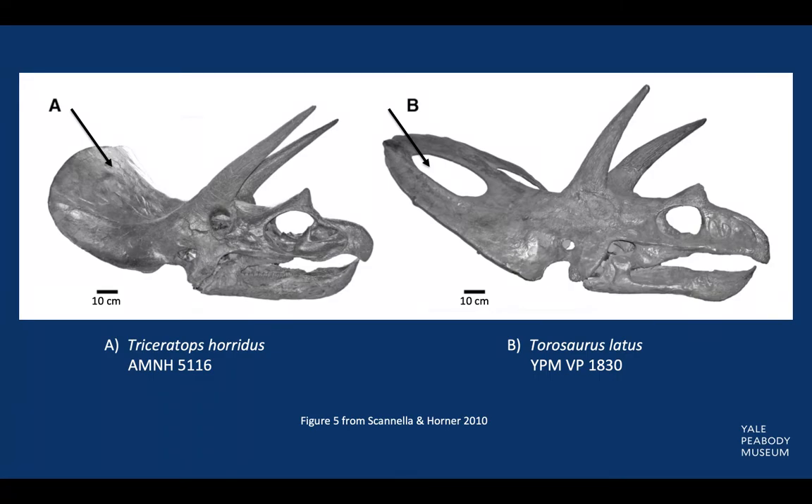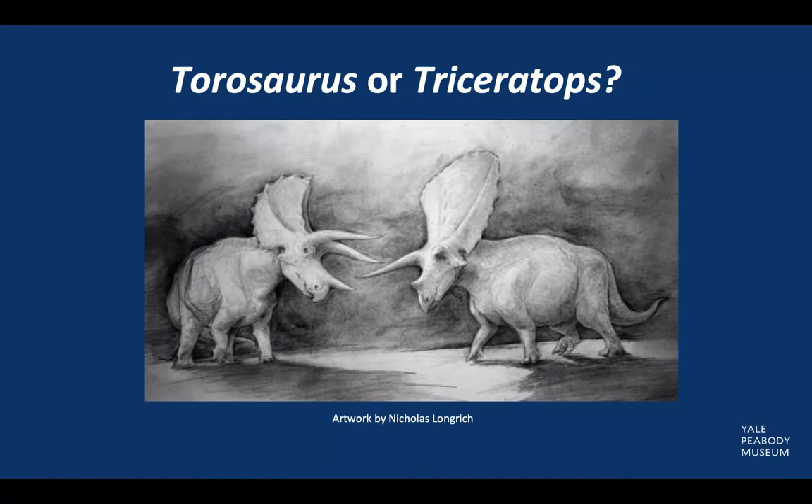Paleontologists John Scannella and John Horner have proposed that the two are not distinct dinosaurs, but actually that Torosaurus is a mature form of Triceratops. Because individual members of the Ceratopsian family often undergo changes throughout their growth, juvenile and adult specimens of the same genus will often look completely different. Those paleontologists suggested that as Triceratops matured, its frill became thinner and eventually fenestrated. In order for this hypothesis to hold true, all known Torosaurus fossils must represent old adults, while all Triceratops must be younger individuals. However, this is not necessarily the case since some known Triceratops are speculated to be adults and some Torosaurus are likely younger forms.